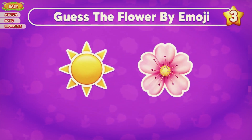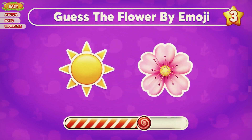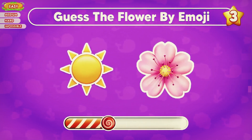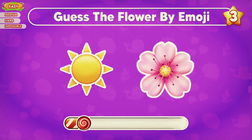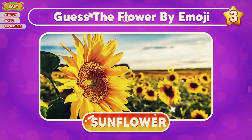Can you guess the flower by emoji? That's right, this flower is a sunflower.